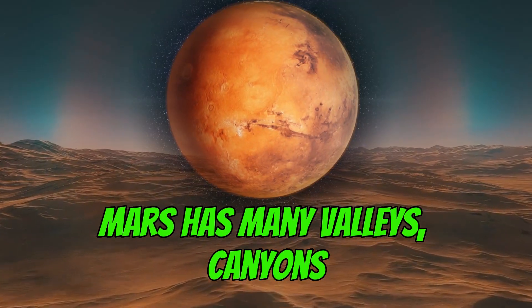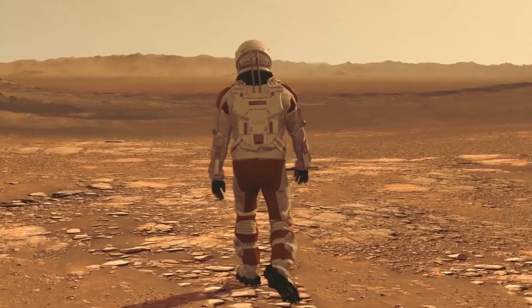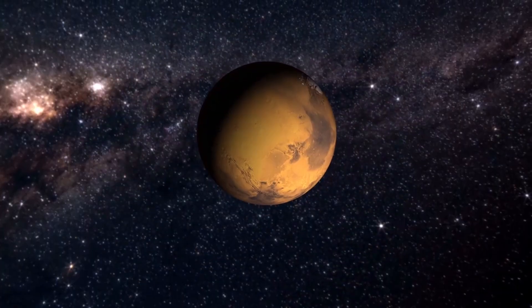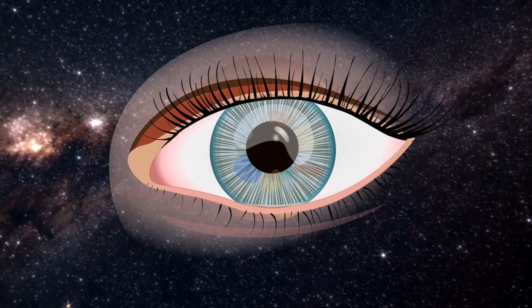Mars has many valleys, canyons, deserts, craters, and basins — its surface is full of interesting landscapes. At night, thanks to the planet's thin atmosphere and zero light pollution, you would see an incredibly beautiful sky with thousands of stars visible to the naked eye.